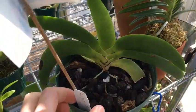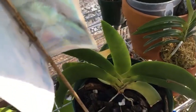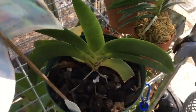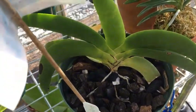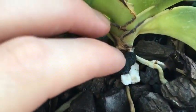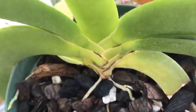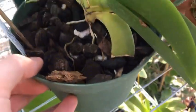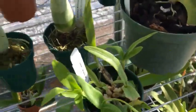This is my Ingrecum Leonae, which my grandmother got for me from a show in Florida and brought it up to me probably around a year ago now. If you look inside this — I just noticed this yesterday while I was watering — I think we have a spike, so I'm really excited about that. It would be the first time it's blooming for me; I've never seen the Leonae in person, but it's definitely a beautiful orchid.